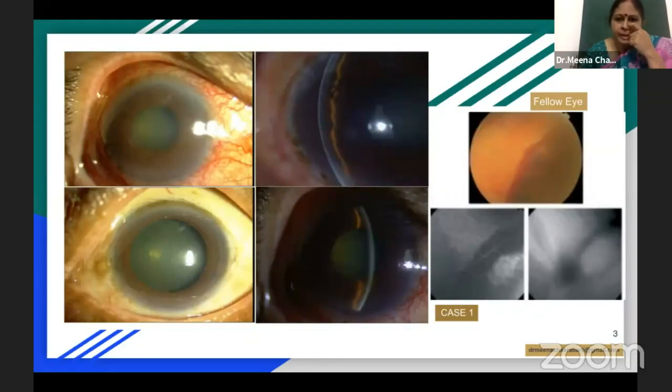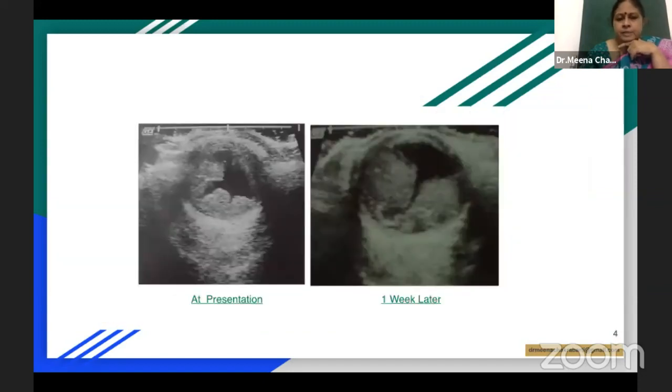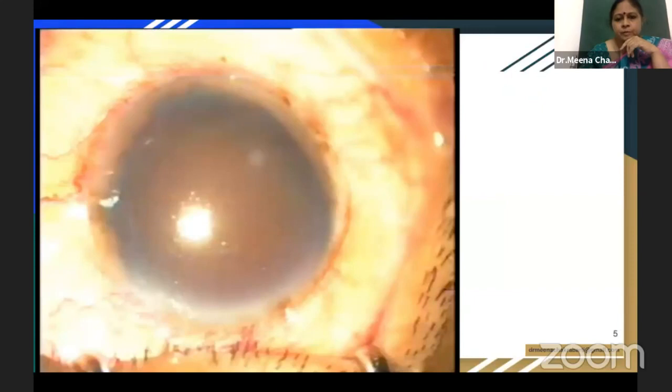This is the first patient who presented with an acute congestive attack. Looking at his fellow eye, he had a lot of small areas of peripheral subretinal hemorrhages. This was his B scan at presentation, which showed the presence of a hemorrhagic choroidal detachment. With medical treatment, it increased in size and he was in severe pain, so he went into surgery.